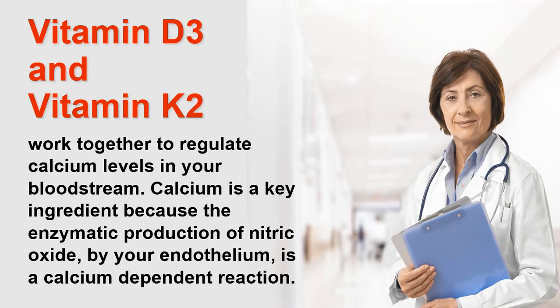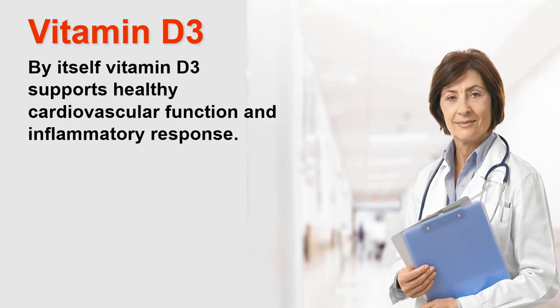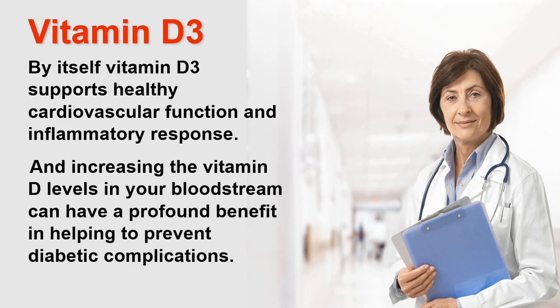Vitamin D3 and Vitamin K2 work together to regulate calcium levels in your bloodstream. Calcium is a key ingredient because the enzymatic production of nitric oxide by your endothelium is a calcium-dependent reaction. On screen is a complex diagram from PubMed showing in detail the production of nitric oxide, with calcium circled in red where it is needed in the enzymatic process. Additionally, vitamin D3 supports healthy cardiovascular function and inflammatory response, and increasing vitamin D levels in your bloodstream can have a profound benefit in helping to prevent diabetic complications.